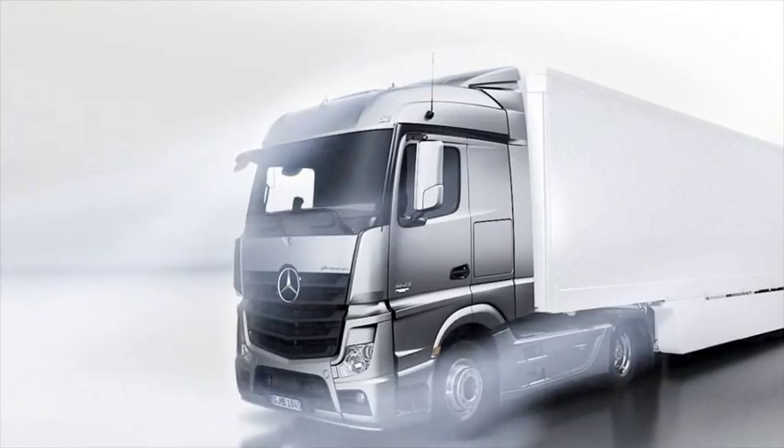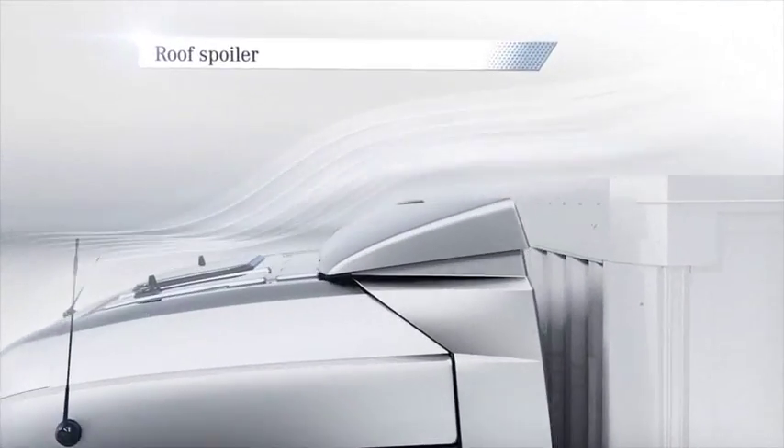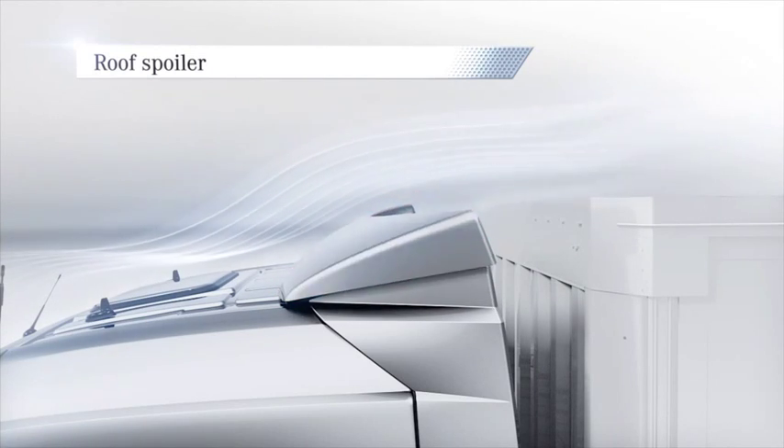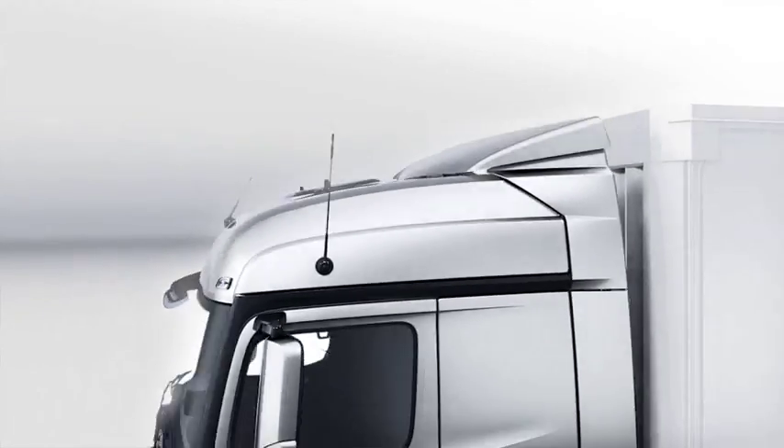The roof spoiler, which is also available for vehicles with an overall height of up to 4.5 meters, the cab side extenders and the optimized roof shape provide for further fuel savings.